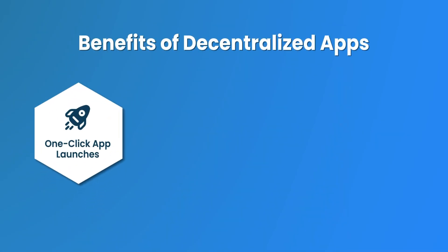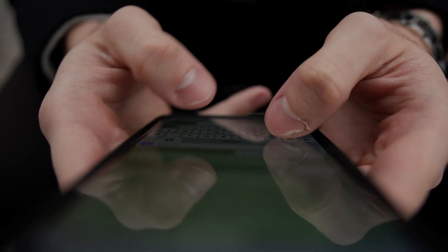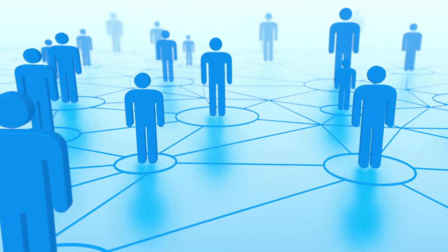Decentralized apps benefit from one-click app launches, direct advertising opportunities, and retention strategies that leverage the full capabilities of the messenger platform. Telegram mini-apps are now one of the hottest new trends, and now is the high time to take leverage of this trend and connect with your audience seamlessly.